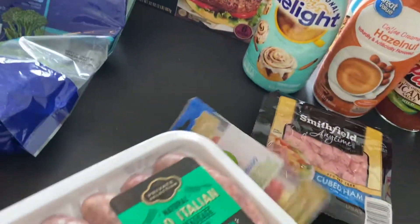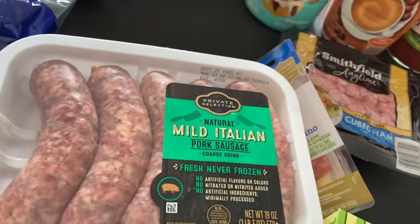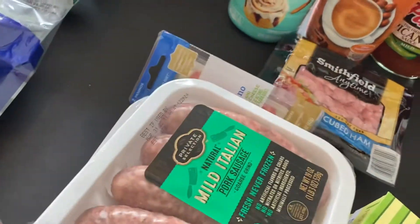This is some Italian sausage — I'm going to be using some of these for that sausage and tomato gravy as well. I got the hot and I got the mild because I like to mix them.